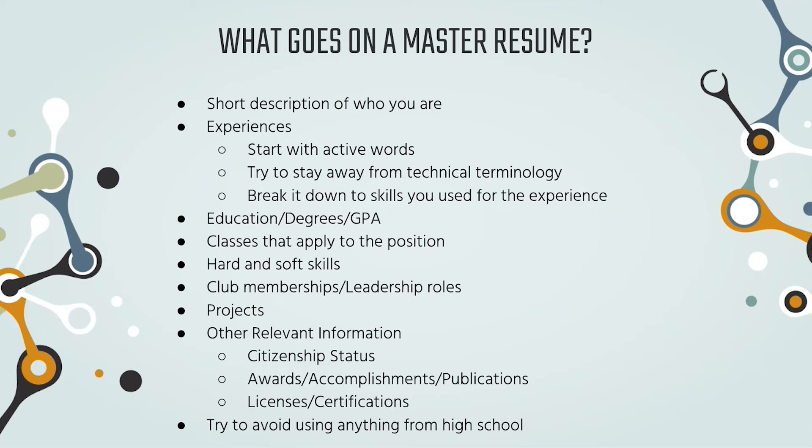For your experiences, you want to start with active words. For example, if you were a research lab assistant, instead of just saying 'research lab assistant,' you'd write something like 'created an algorithm to sort data collected by other lab members.' Words like created, organized, supplemented — those are your active words. Break down all the roles and skills you used in that position, focusing on what you did rather than what you were.